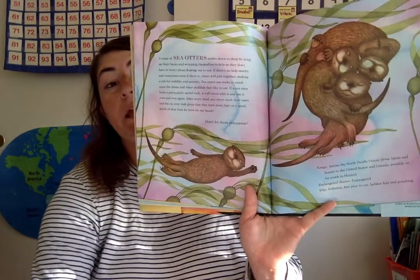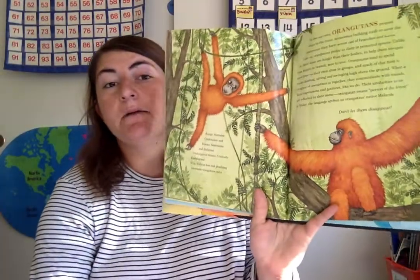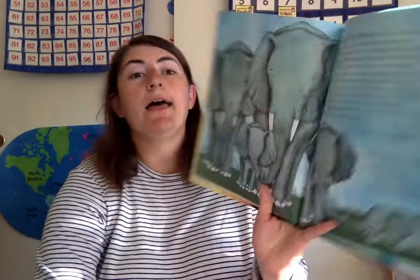Lions and lionesses sleep such a long time. Don't let them disappear. Sea otters sleep by lying on their backs and wrapping themselves in kelp. Don't let them disappear. Orangutans prepare their nests in trees by building roofs to cover their heads. Don't let them disappear. Elephants are enjoying their second day of sleep when the sun is high and hot. Don't let them disappear.